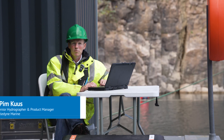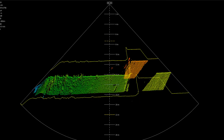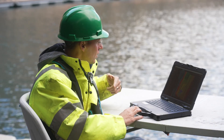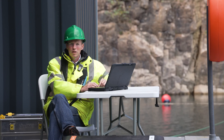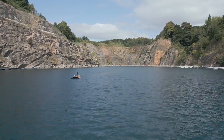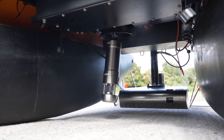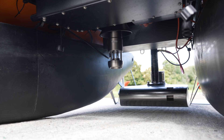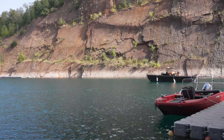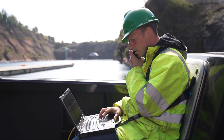Hi, I'm Pim Koos from Teledyne Marine, product manager for the Seabat multi-beams. We're here at a really nice spot — a very interesting area for mapping. We have our multi-beam on the Maritime Robotics Otter. I can communicate with and control it from here, but we also have somebody in Norway available to take over and control it remotely. We have the Valeport Swift to take a cast and collect a sound velocity profile to correct the multi-beam data. The T51 multi-beam sonar works at 800 kilohertz, and we're able to map the whole quarry wall to wall in one pass, getting the finest resolution over such a large area.